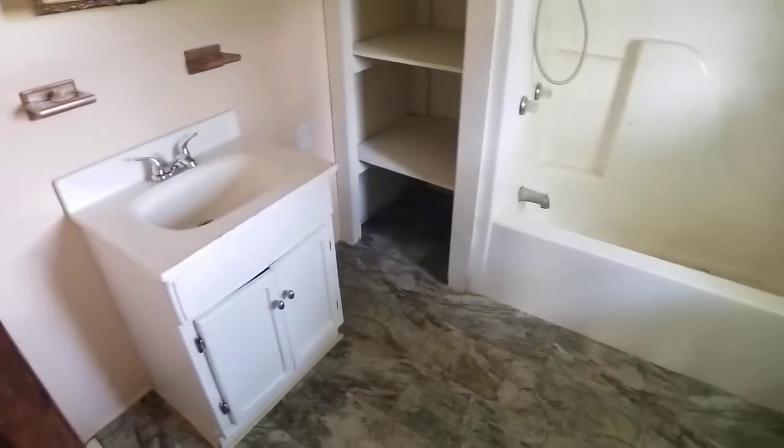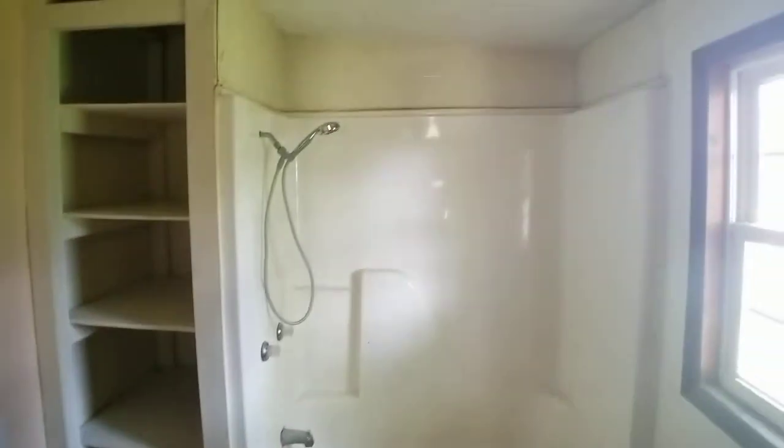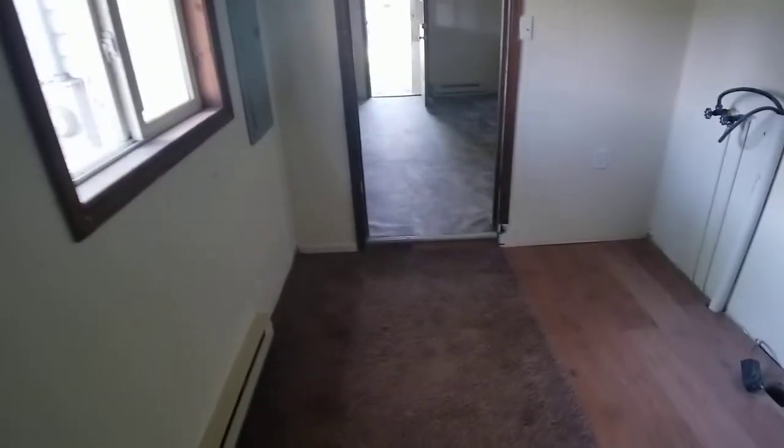Here's the bathroom. You do have a shower with a tub. Walking back towards the kitchen.